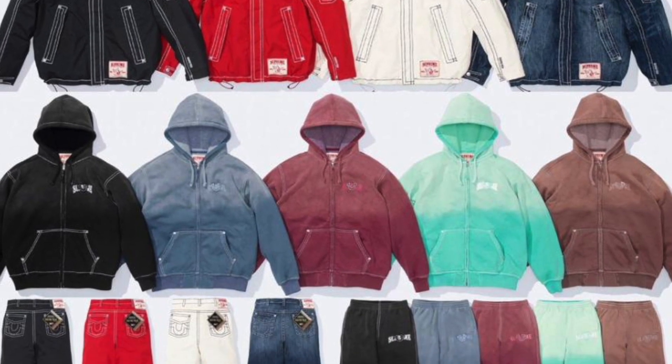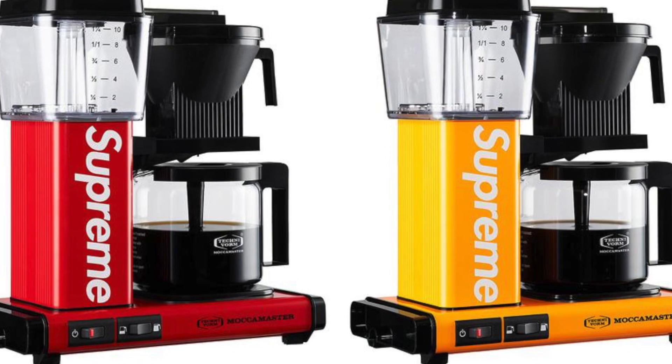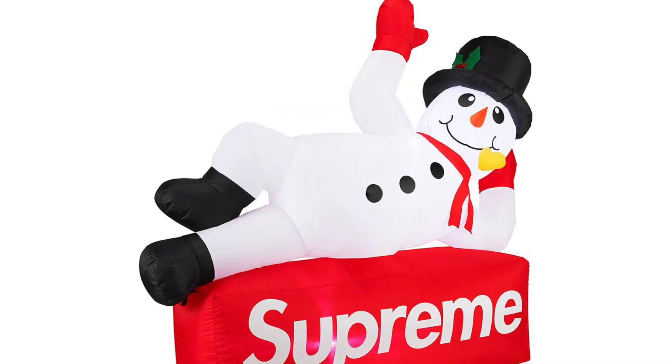They had us wait an extra long time to get that list. We only saw a couple of items early on. Obviously we have a True Religion collaboration — we did see a bunch of those items early on. We have a Mocha Master coming out, that is going to be quite an expensive coffee machine. And of course we have a giant inflatable snowman, possibly the hippest snowman I've ever seen. And so much more.